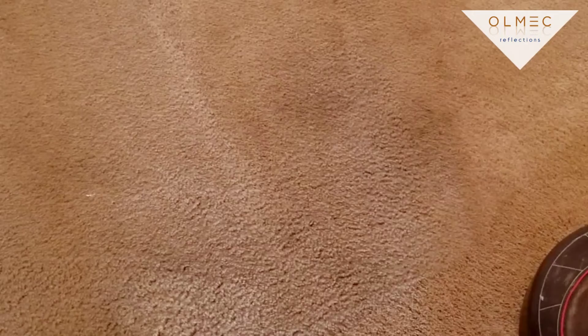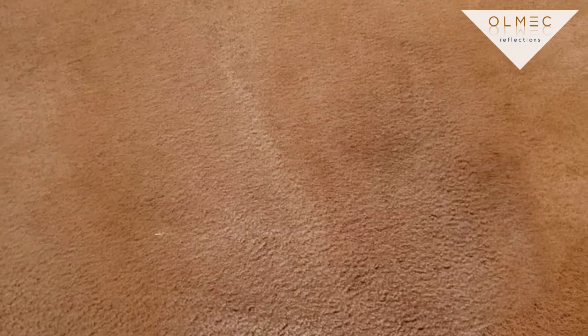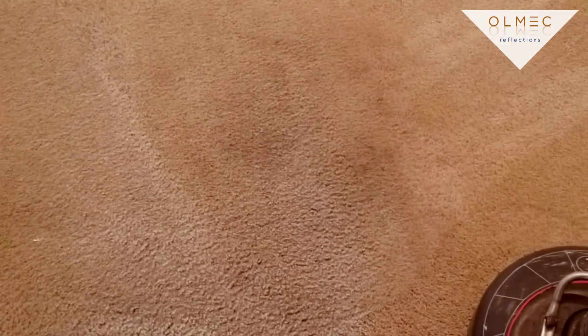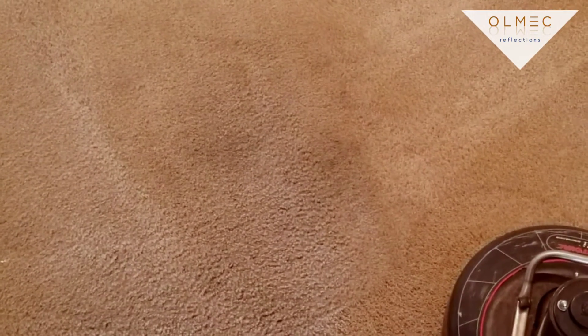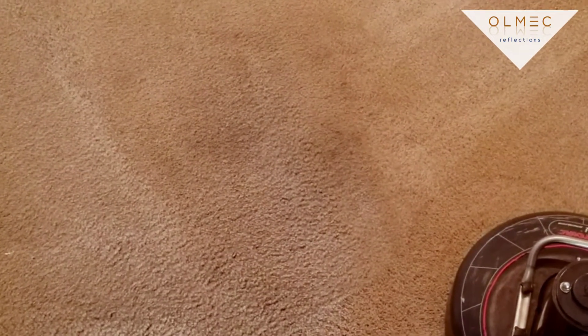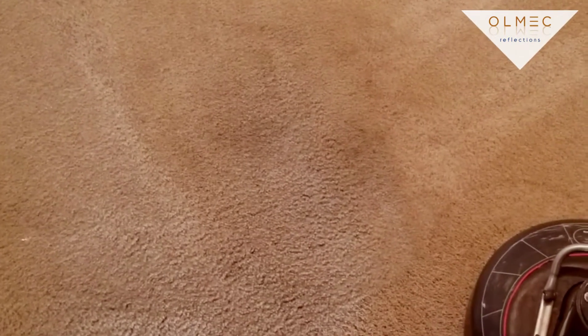Give us a call at 513-817-1700, check us out on the website at OmecaReflections.com. Check us out on Facebook, YouTube, Instagram, and LinkedIn. Connect with us, get our newsletter, get our Tip Tuesdays — we'll help you keep your house clean. This is Don with Omeca Reflections. Have a wonderful day!